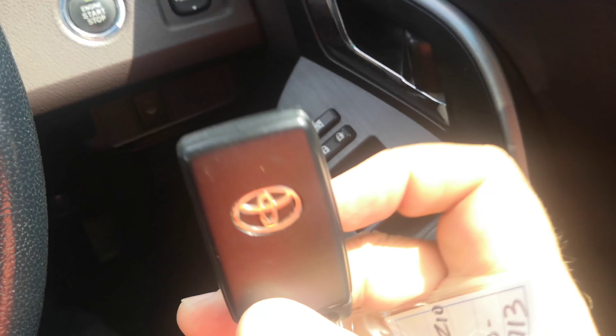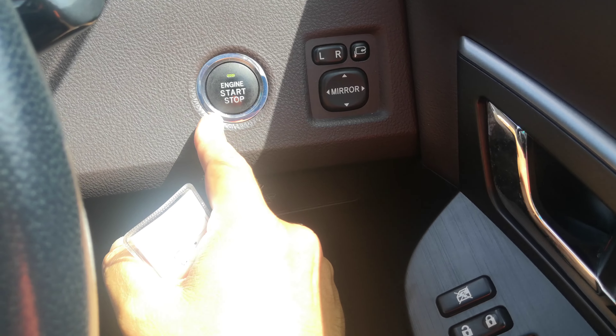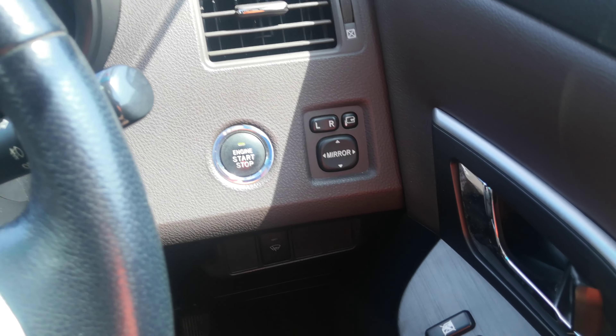It just came in, so it's going to be a little dirty. Let's get this thing started. With a key fob on your person and a foot on the brake, you can just push start — push this one time and it goes.